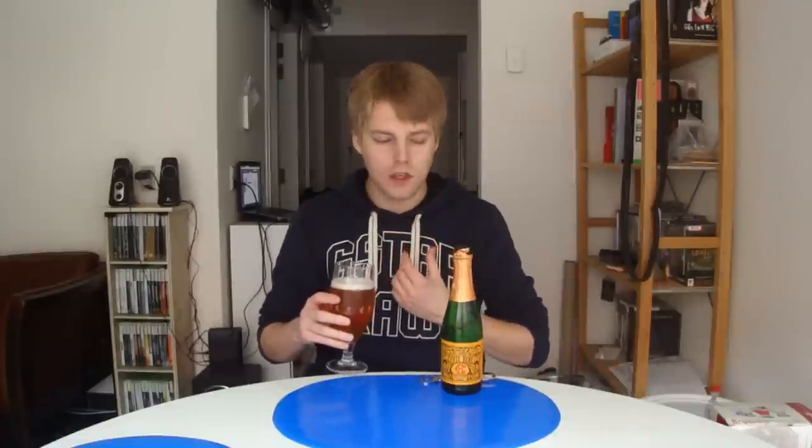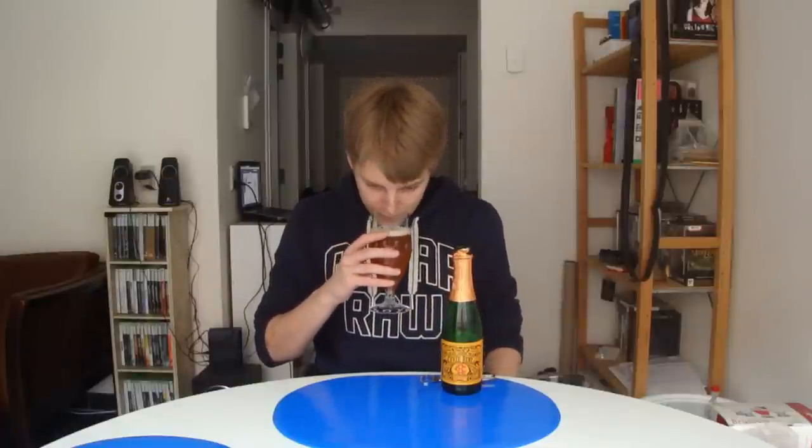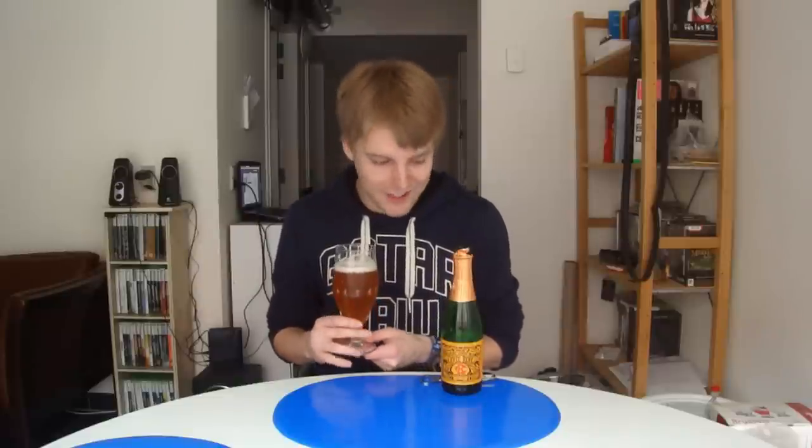You get that kind of almost peachy flavor, just stone fruits in general, but toned down on this one. It feels more like apple compared to stone fruits, along with a little bit of funk and sourness and that white grape flavor. It smells quite nice and much more authentic than the other Lindemans beers. But let's give it a taste — cheers guys.